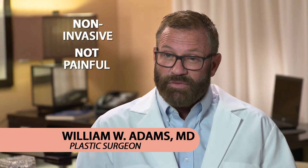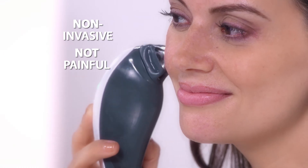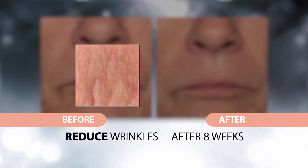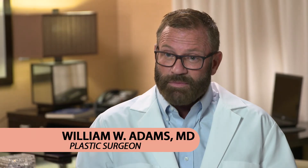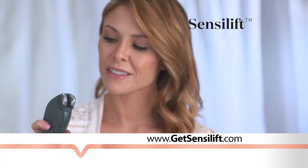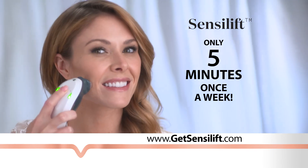When using Sensolift, you can feel confident that this is a non-invasive procedure that's not painful, and one that has been proven to give clinical results just like you would have at my office, but in your home. Sensolift is so easy to use, and it only takes five minutes once a week.